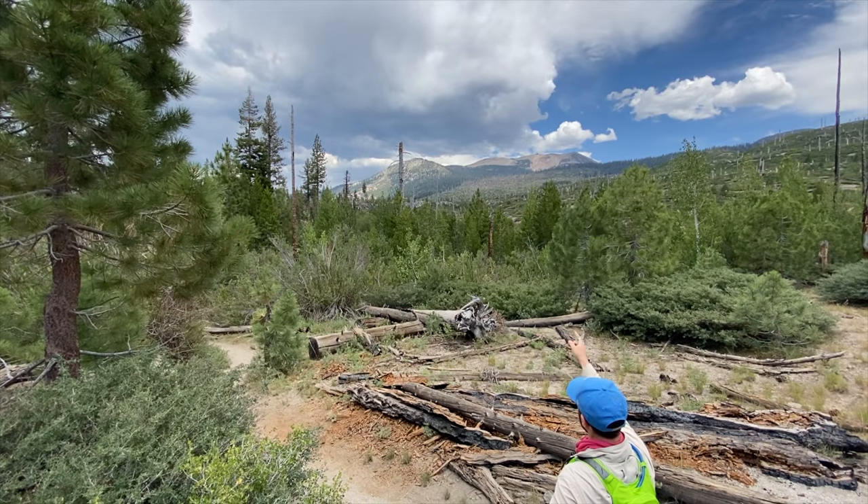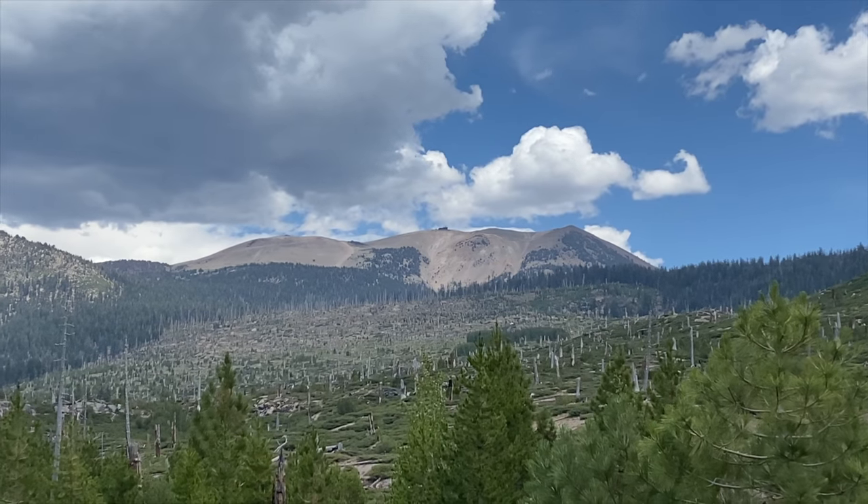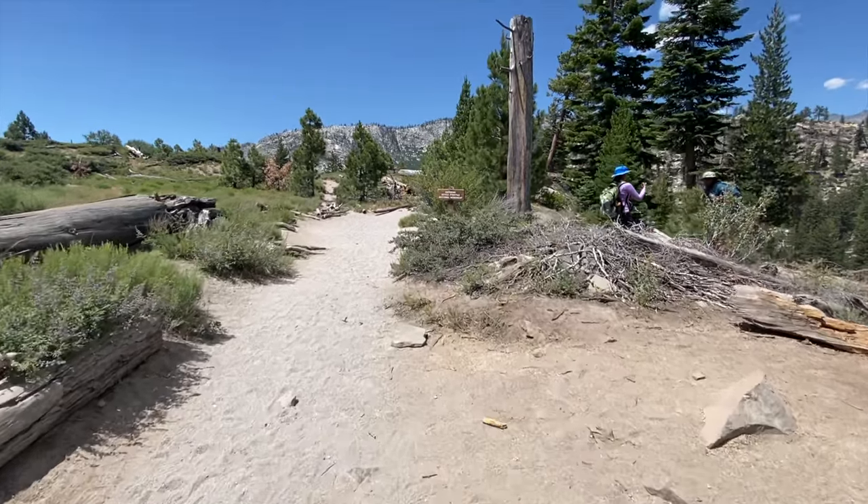From here, you can also get a great look at Mammoth Mountain. If you haven't seen my list of the top things to do in Mammoth, check out that video in the link above or in the description.